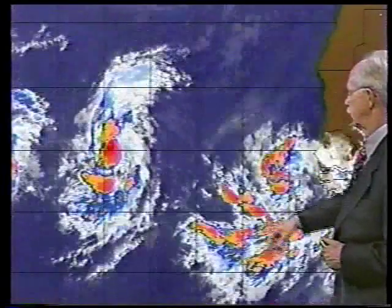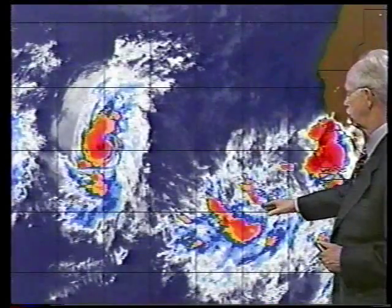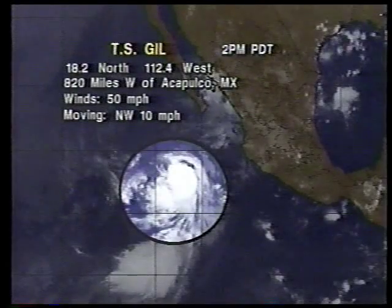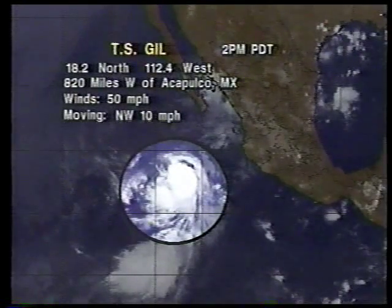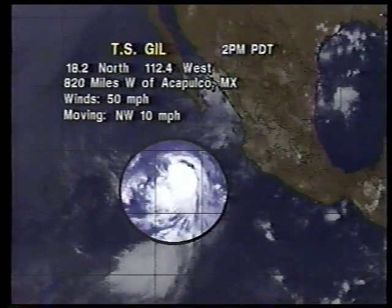We also want to point out there is a strong tropical wave that just came off the coast of Africa, and yet another one just emerging off the coast of Senegal in western Africa. That's all that's really bothering the United States. We also have Gill off the west coast of Mexico, moving toward the northwest at 10 miles per hour, but it's not expected to have any impact on land.